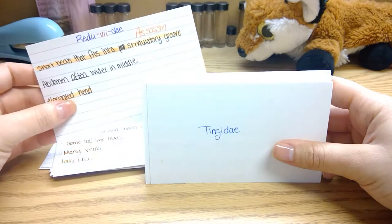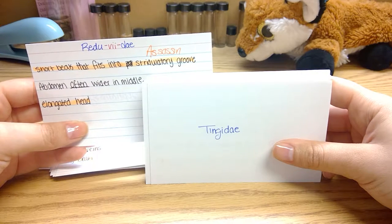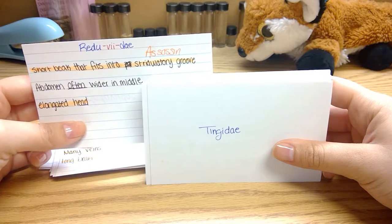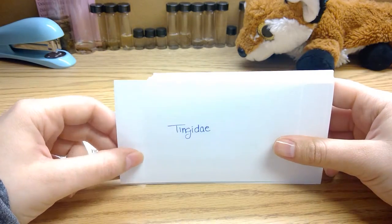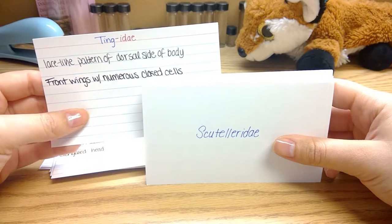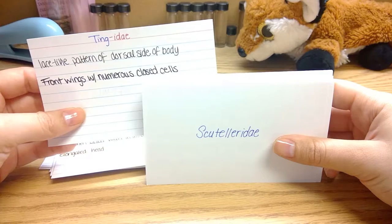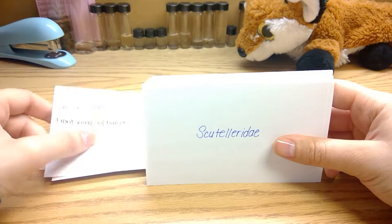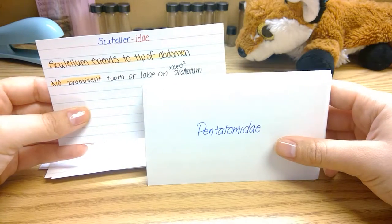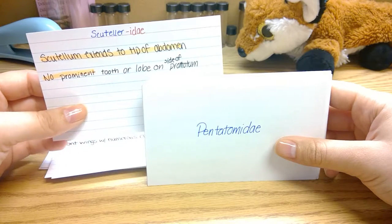Reduviidae are known as assassin bugs. They have a short beak that fits into the stridulation groove, often have an abdomen that's wider in the middle, and they have elongated heads. Tingidae have a lace-like pattern around the dorsal side of their body, and their front wings have numerous closed cells. Scutelleridae have a scutellum that extends to the tip of their abdomen, and they have no prominent lobe on the side of their pronotum.